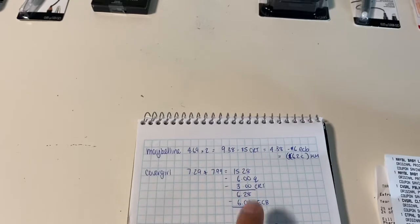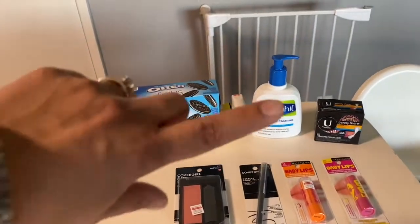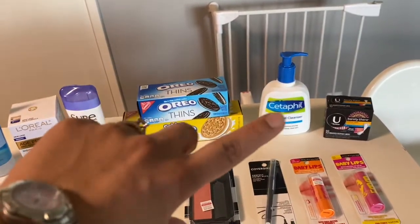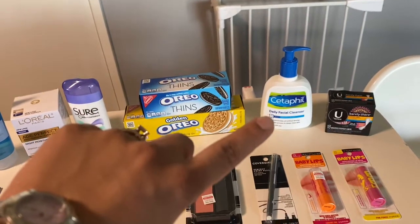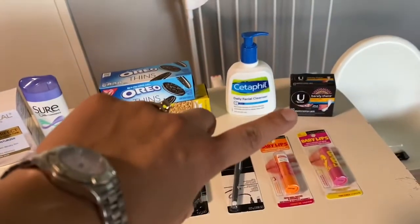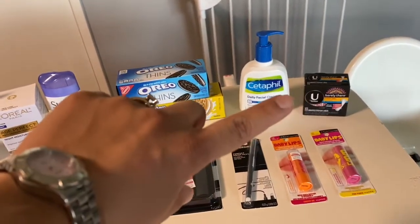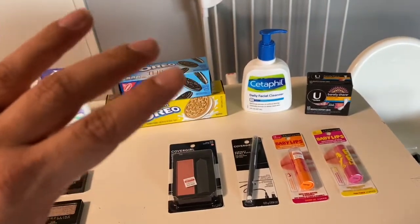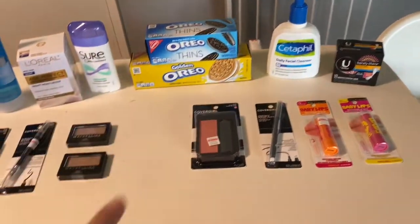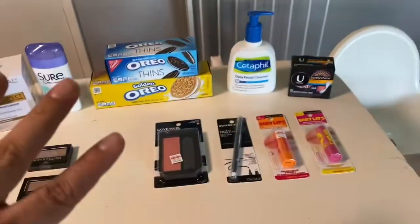The other deal I did was on the Cedera Feel — they are $9.79. This is something my daughter uses, and I had two four dollar CRTs, so I utilized those and got it for $1.79. I also got one of the U by Kotex at $1.99; I had a two dollar off any feminine product coupon, so I got that for free.